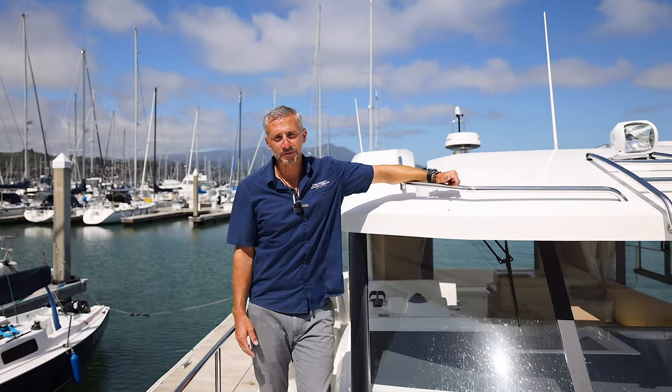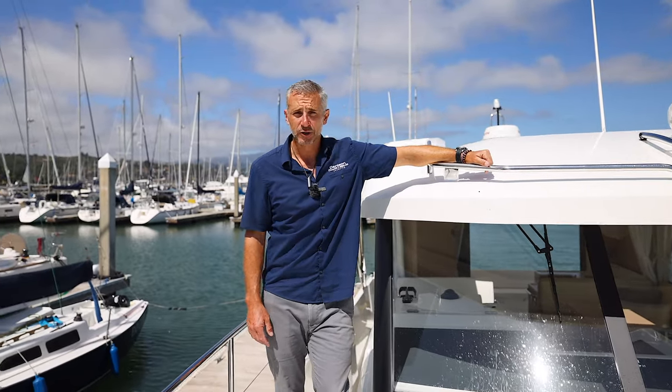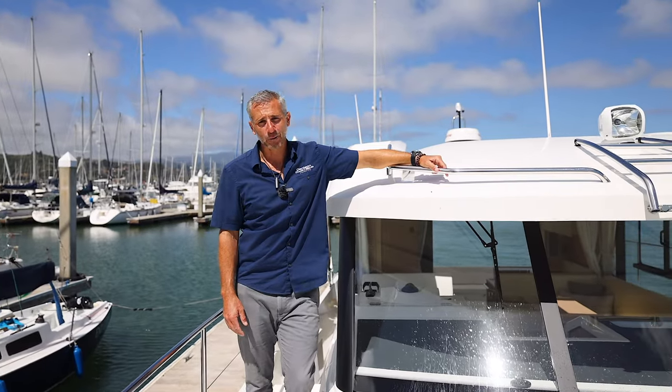I hope you've enjoyed your private tour of the all-new Beneteau Swift Trawler 41 sedan. You can also get the boat in a flybridge configuration. Give us a call at Denison Yachting and we'll see you out on the water.